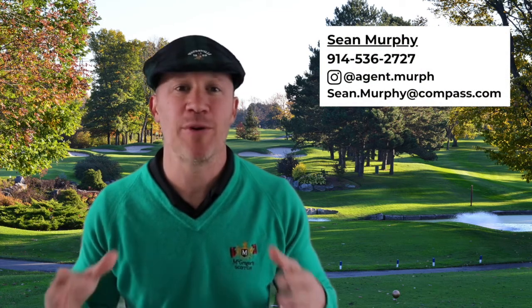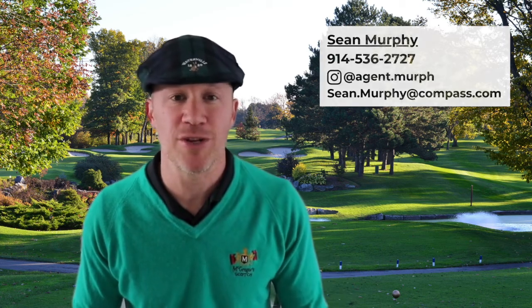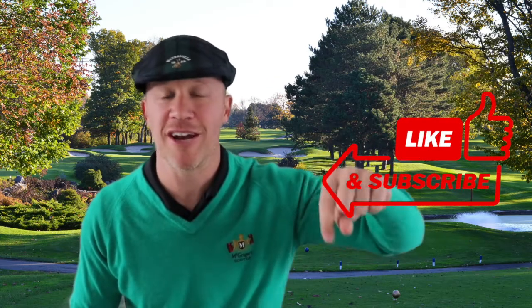So there you have it — the top five public golf courses on the South Shore of Massachusetts. Let me know if you think I missed anything on this list. My name is Sean Murphy, I work with Compass. If I can help you with anything, let me know — my email is down in the description. Please subscribe to the channel, hit that notification bell, and stay tuned for more videos as I'm covering all the topics and telling you all I can about the South Shore of Massachusetts.